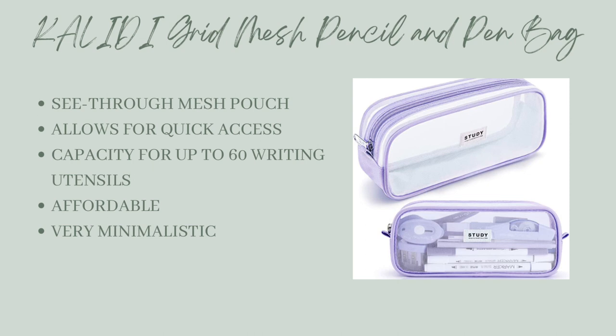Second, the Kaliti Grid Mesh Pencil and Pen Bag is a great case for the minimalist student. The see-through mesh allows for quick access without a lot of searching around for the right pen or pencil, and it can hold approximately 60 writing utensils and is very affordable.